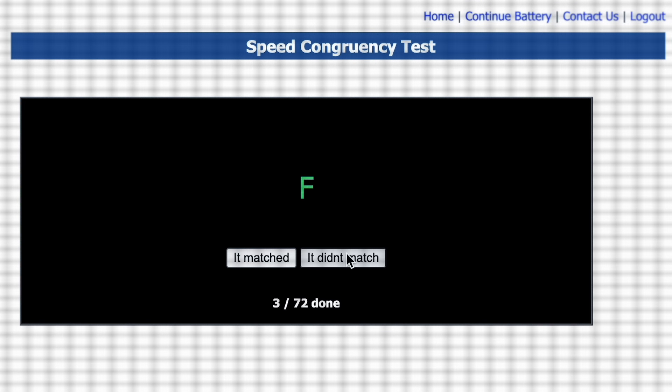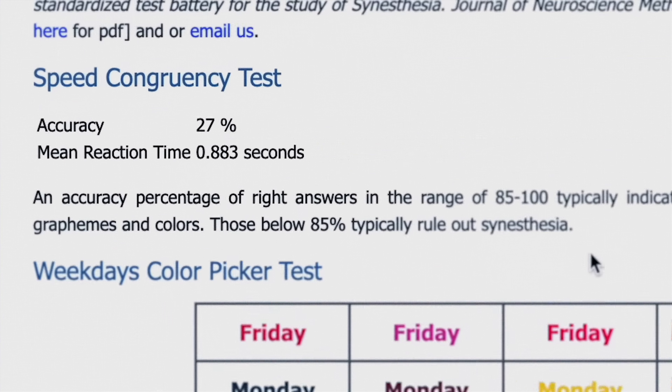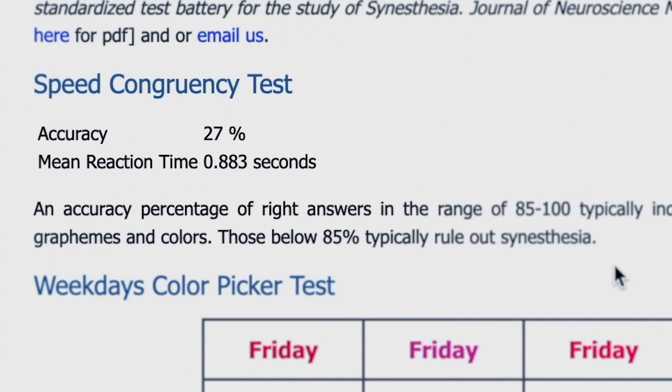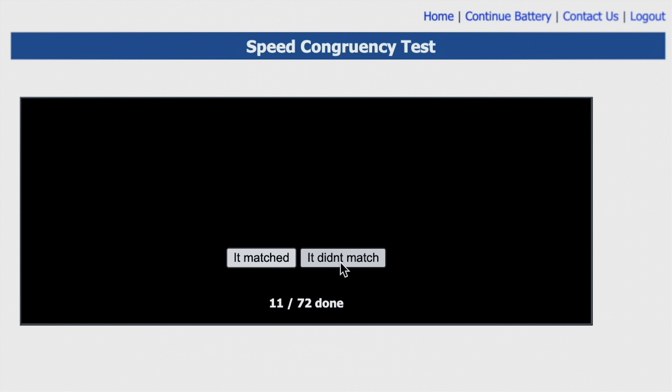My accuracy rating is only 27%. Ratings below 85% typically rule out synesthesia, but that's to be expected because I didn't believe that I had it. So how about someone who does have this ability — how would they score?